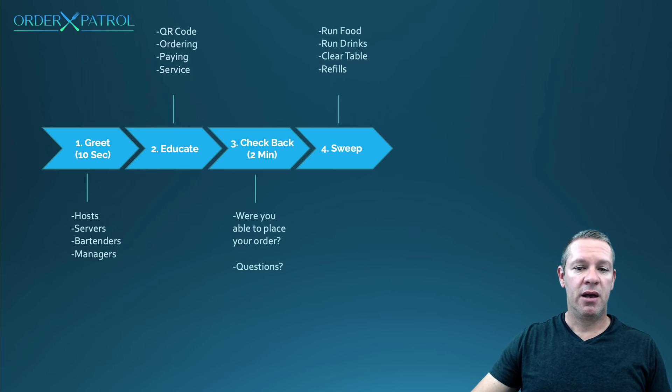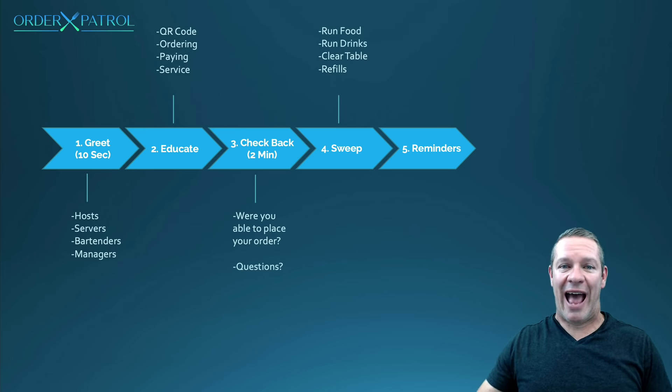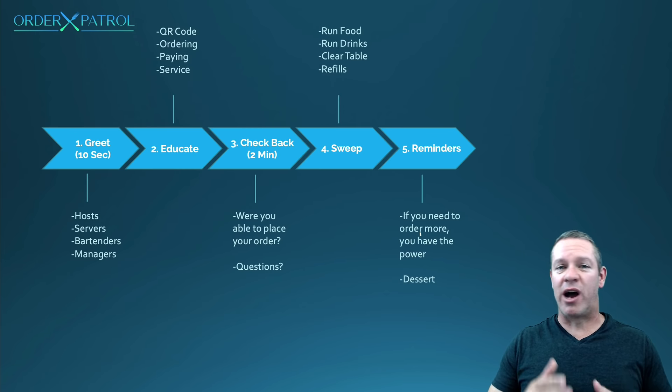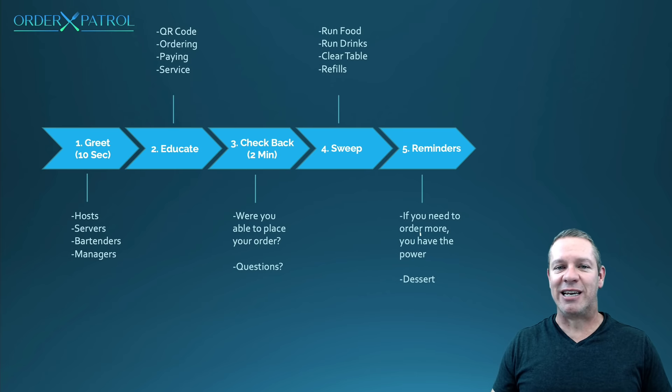Step five is reminders. As their food and drinks start to get low, come by and remind them: 'You guys have the power — jump on your phone. Want to order more drinks, another round, dessert? You can do it any time.' This is going to increase your sales. It's a proven fact that people will order up to 30% more on their phones or online than from a human, so you already have that advantage. Now you're reminding them that they can order more, and a lot of times they'll go ahead and order another round.